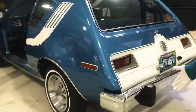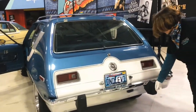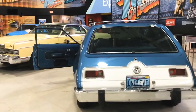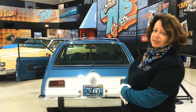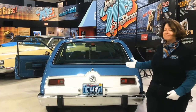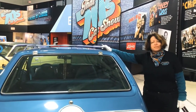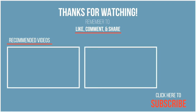Five mile an hour bumpers right here — not the most attractive, but we're getting into the safety age now. Thanks again for tuning in to SDAM TV — that would also be San Diego Automotive Museum TV by the way. Come back and see us again. Be careful. Thank you.